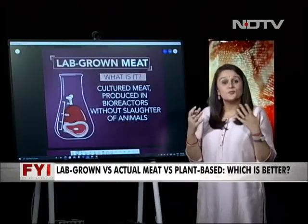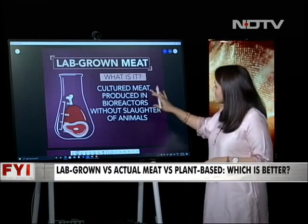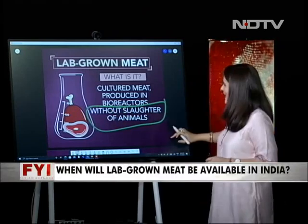The big question is: what is lab-grown meat? It is cultured meat that is produced in a bioreactor, most significantly without the slaughter of any animals.